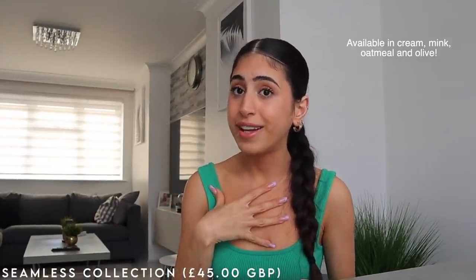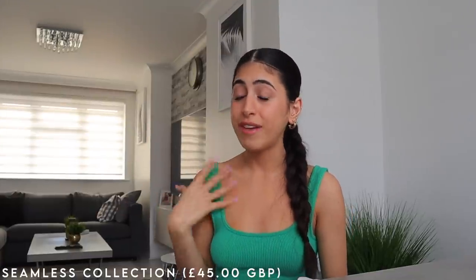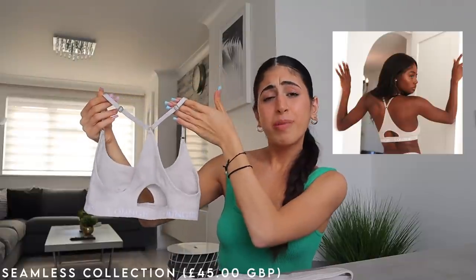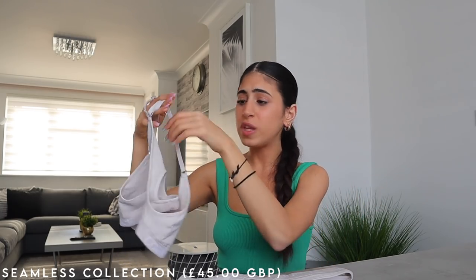It also has branding across the hem — when I have underwear with branding across the hem I just feel bougie, cute, and stylish. The material is super nice and soft. The back of the bra has a cute little racer back design, which is perfect with racer crop tops — you won't have any straps peeking out at the sides. This eliminates that struggle entirely.